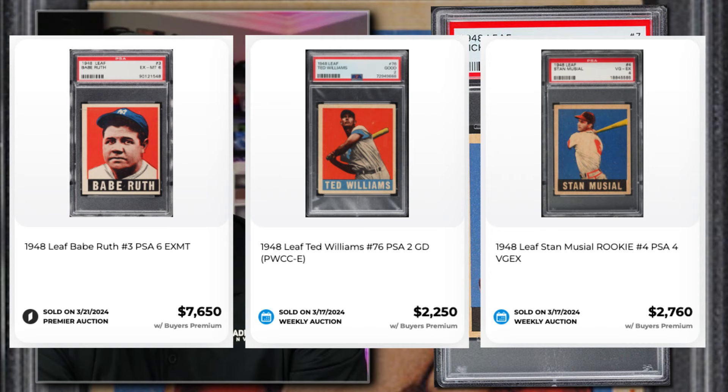Without any further ado, let's jump into this list. Number eight coming in at number eight is a 1948 Leaf Mickey Walker graded PSA 4, listed on PWCC for $22. The 1948 Leaf set is available in boxing, baseball, and football cards. It's very popular in baseball — there's a Babe Ruth card, Ted Williams, so many good Hall of Famers in the 48 Leaf set.